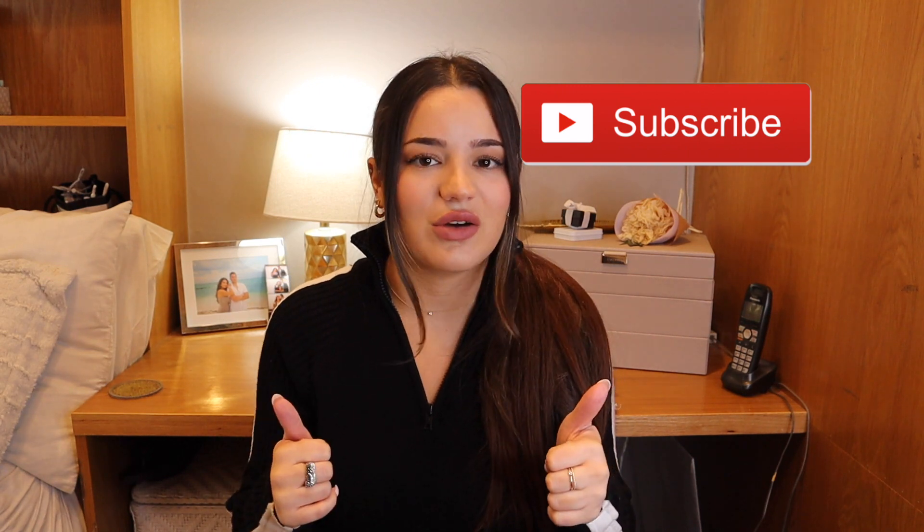Hey everyone, welcome to my channel, my name is Lauren. Before we get started with today's video, I just wanted to say thank you so much to those of you that participated in my 1000 subscriber giveaway — I was so excited to do that. I'm just so happy to have reached that milestone. Please don't forget to subscribe, give this video a thumbs up, and click the bell notification so you get notified every time I post.